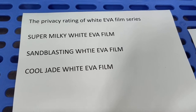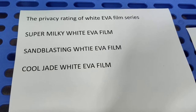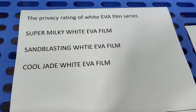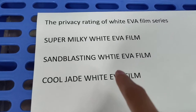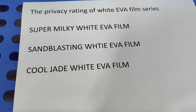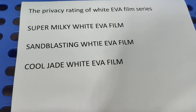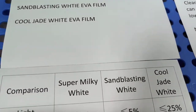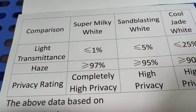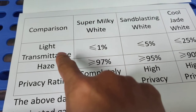Hello everyone, today we are going to be talking about the privacy rating of the WideEVA film series. We have three types of WideEVA film: Cheap Milky WideEVA film, SimplasticIn WideEVA film, and CoolJet WideEVA film. Today we are going to compare these three items by night transmittance.